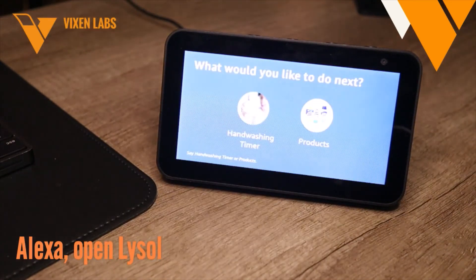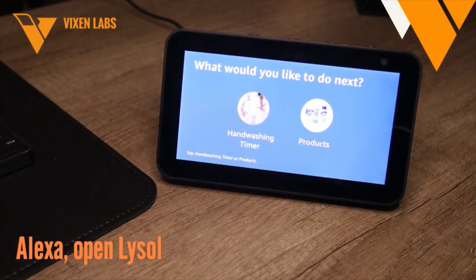Washing your hands is one of the quickest, cheapest, and easiest ways to practice good hygiene, help prevent the spread of germs, and help protect your family from illness. We've created a hand washing timer to help you make sure you and your little ones spend enough time cleaning your hands. To hear it, say hand washing timer, or if you're after information on products specially formulated to kill not only germs but cold and flu viruses, then say products.